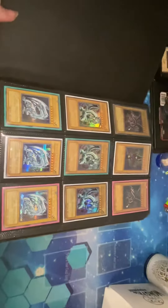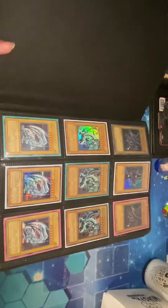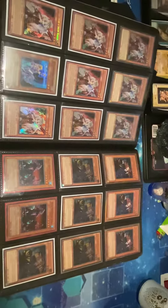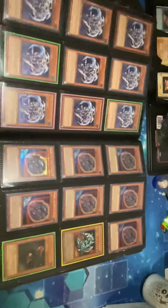Alright guys, this is Crispy's Cards and Collectibles. This is my first video of a Trade Binder. If you have any questions, just let me know. I will show you additions, rarities, anything you need.